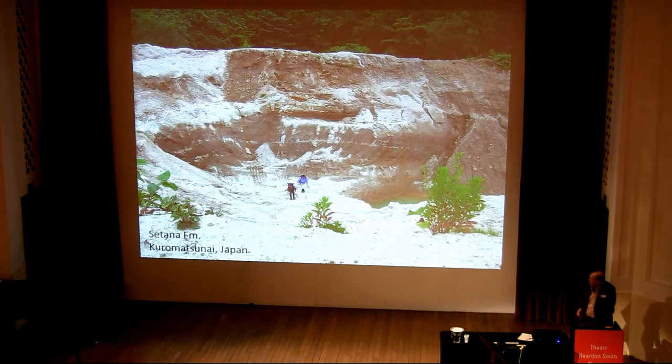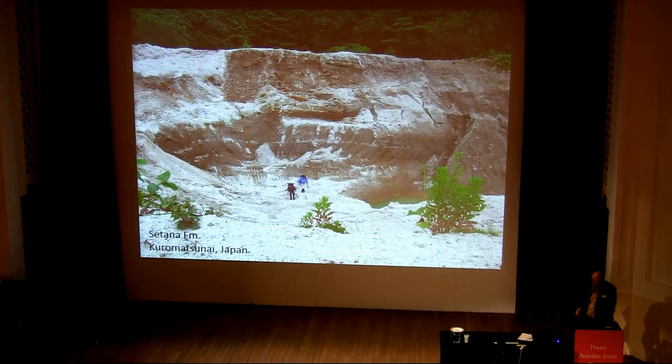This is a really nice locality, last now mostly filled in, Kuramatsunai in the island of Hokkaido, northern Japan. It's the Pleistocene Sitana Formation.